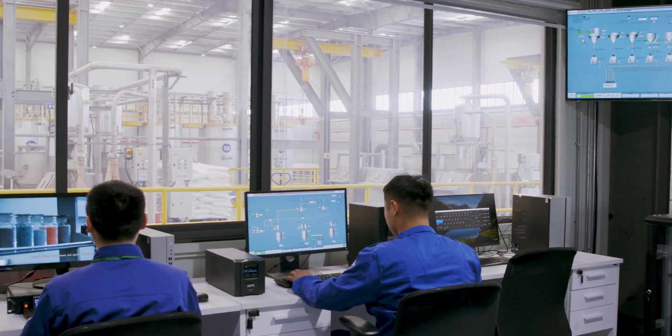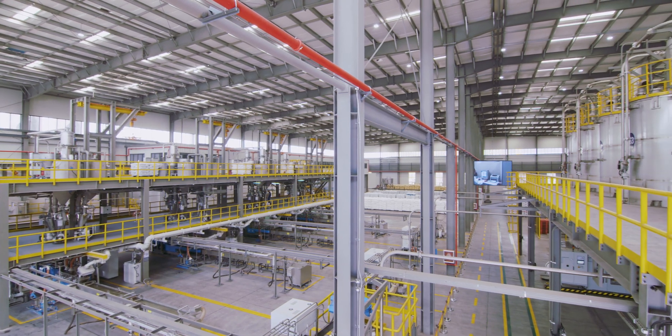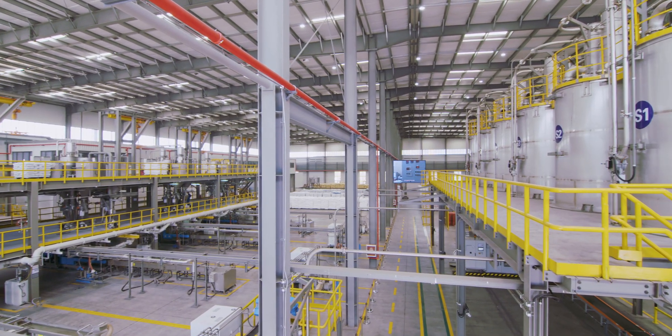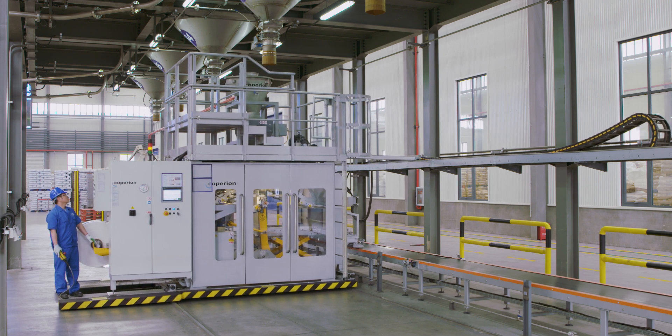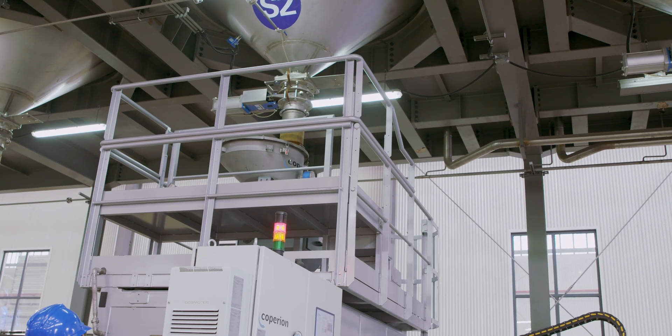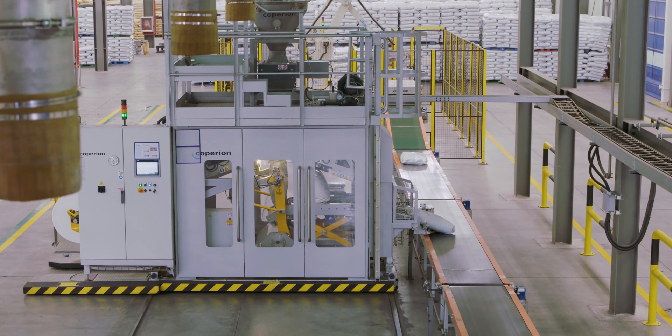The smart compounding line concept also comprises a high level of automation with digitalization features and an optimized handling of products to maintain a clean production area. This also includes fully automatic bagging and pelletizing systems for the efficient handling and logistics of finished good materials.